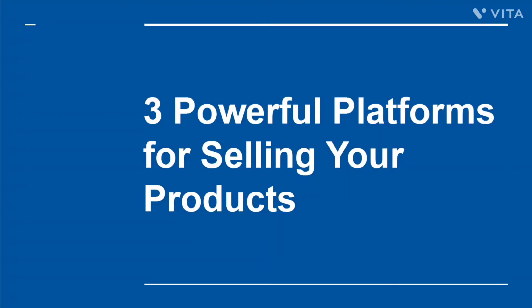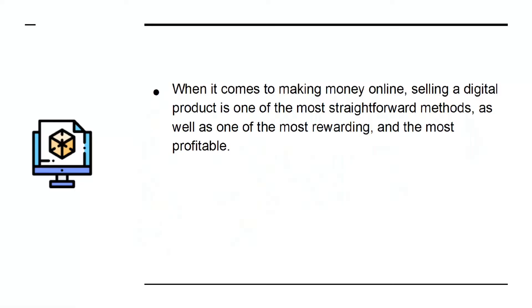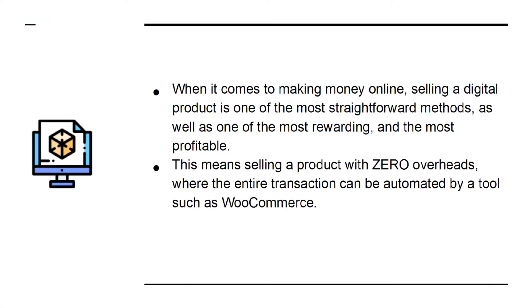Three Powerful Platforms for Selling Your Products. When it comes to making money online, selling a digital product is one of the most straightforward methods, as well as one of the most rewarding and the most profitable. This means selling a product with zero overheads, where the entire transaction can be automated by a tool such as WooCommerce. What's not to like?